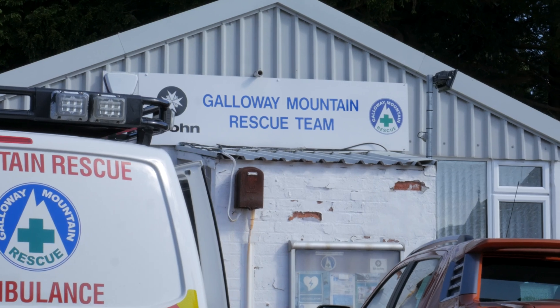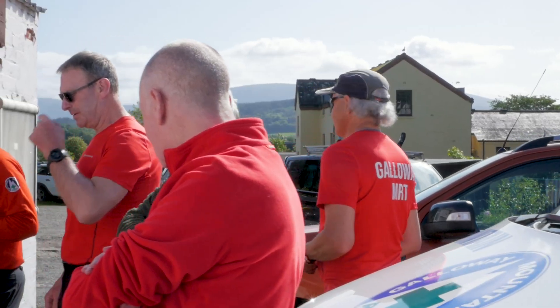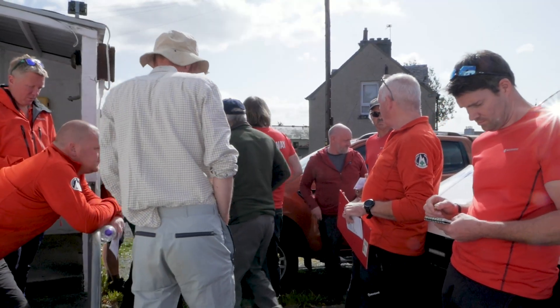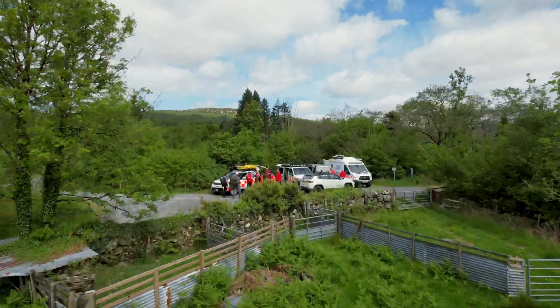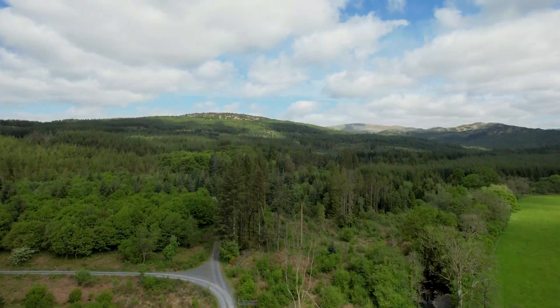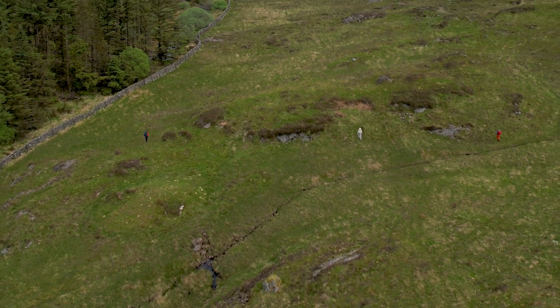Edinburgh drone company recently delivered another DJI M30T to a mountain rescue team. Galloway in southwest Scotland are just one of the many MRTs to add this latest UAV tech to their arsenal. I joined them on a training exercise in the mountains of Galloway where they looked for a casualty, both sweeping and searching on foot as well as using the drone in the air.